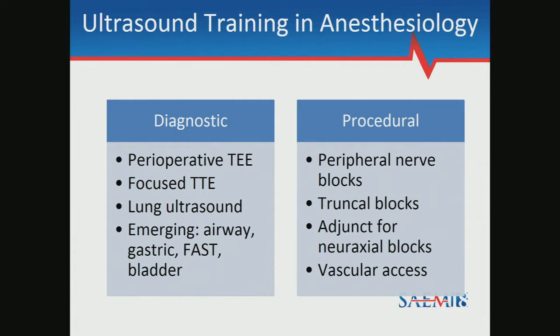Ultrasound training in anesthesiology can be divided into two main domains: diagnostic and procedural. In the diagnostic category, perioperative TEE and focused TTE are the most common applications, typically picked up during cardiac anesthesia and ICU rotations. Other less well-implemented emerging applications include lung ultrasound, airway ultrasound, gastric exams, FAST exams, and bladder scans. On the procedural side, ultrasound is most commonly used for peripheral nerve blocks and vascular access, with dedicated regional rotations typically later in residency.